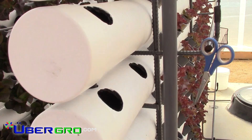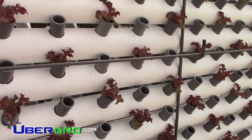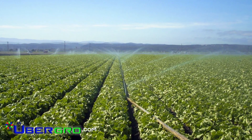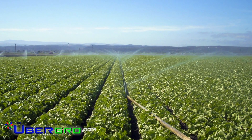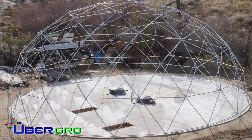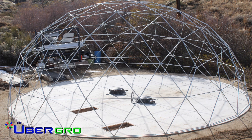What makes UberGrow so unique is our design increases production yields by 40 to 1, which means you can grow 40 acres of greens on one acre of land, or about 80 plants per square foot. With the development of our new biosphere design, we expect to achieve ratios as high as 50 to 1.